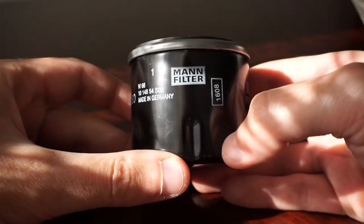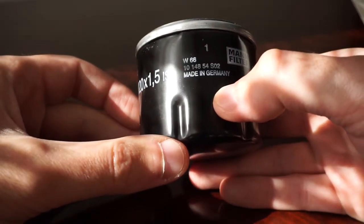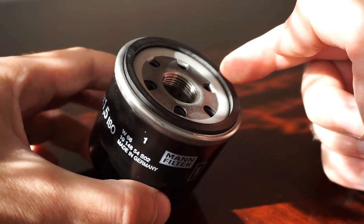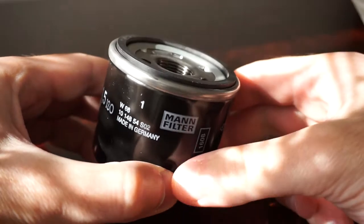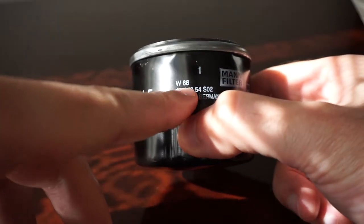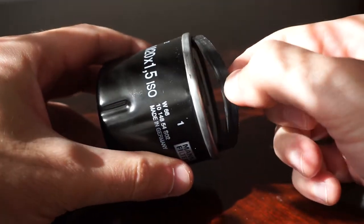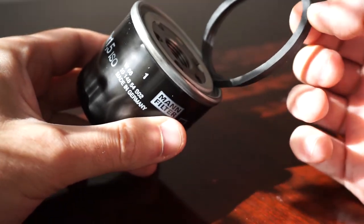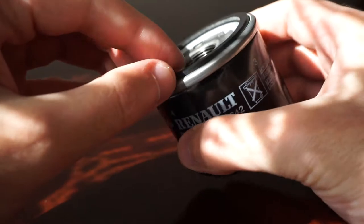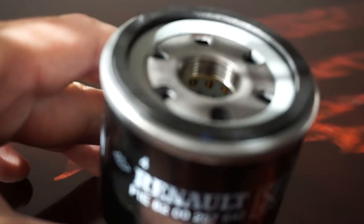It looks like this one is also made by MAN filter. I am very curious to see if this rubber sealing is fixed into place or it pops out, just like the other. You can see indeed the MAN filter code W66. This one also pops up. And it has also just one blue stripe marking.